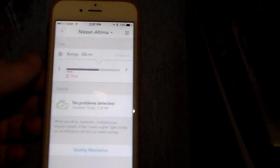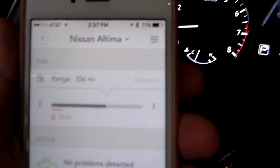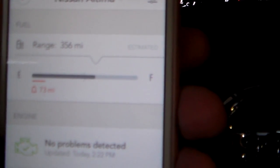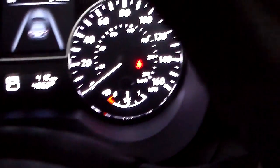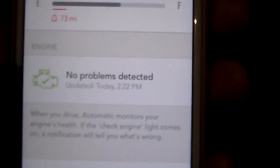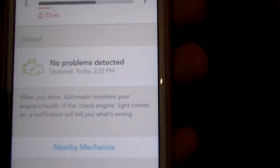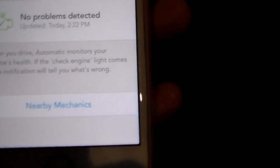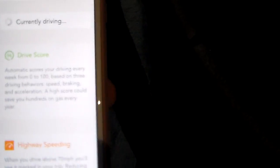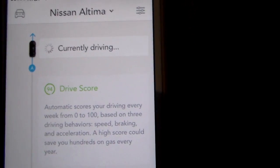All right, guys, welcome back. So I have the car programmed in on my account. As you can see here, it's a Nissan Altima and it shows how much fuel is left, which is pretty cool. It's a little over half a tank — and if I look at the dial, yep, a little over half a tank. You can see the check engine light says there are no problems detected, and that's updated today. You can see the time the car was turned on and when it communicated. You can look for nearby mechanics with the app, and if you click on this it'll actually show you that you're currently driving and it's about ready to map GPS data.